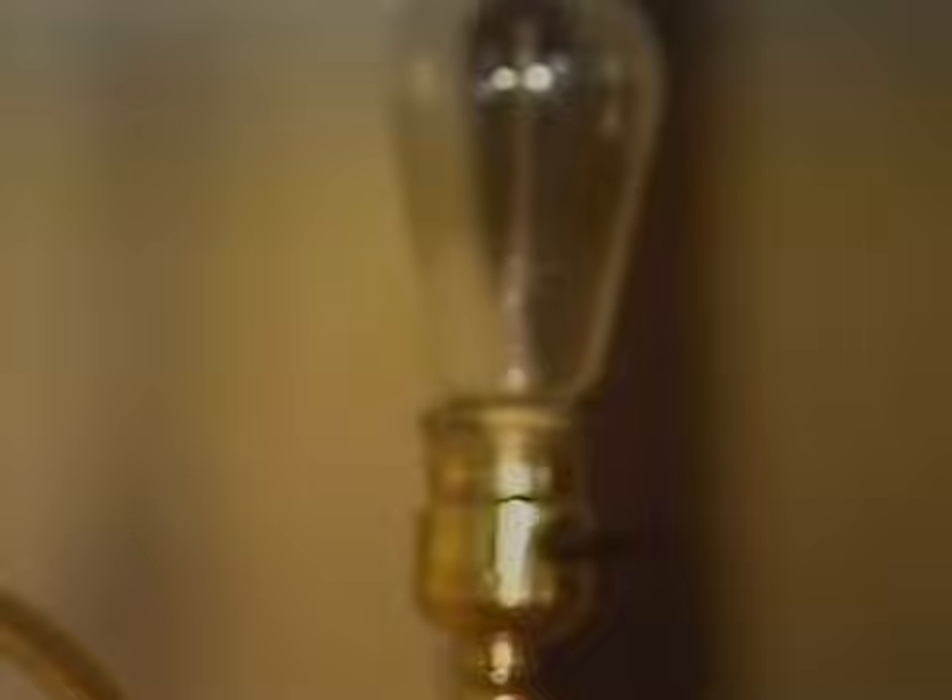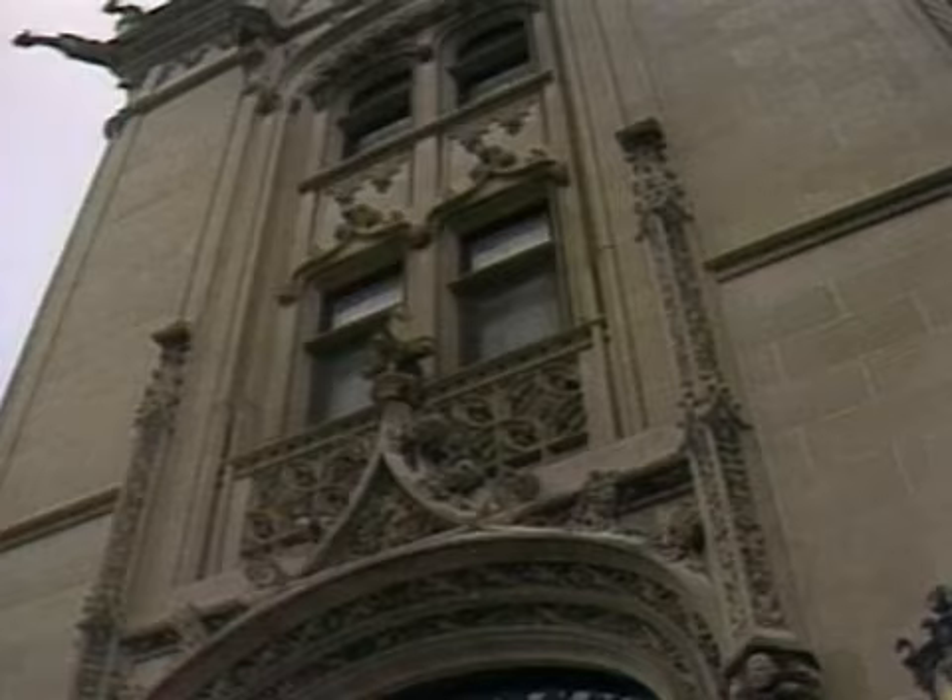This is an original Thomas Edison light bulb. Looks a little different, burns just about as bright, but this bulb will last for 30 years.